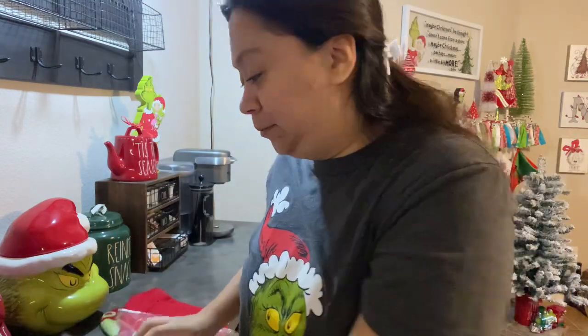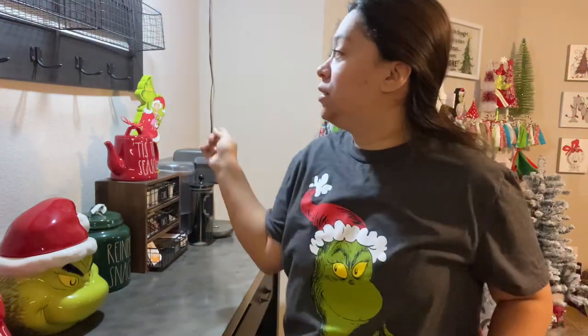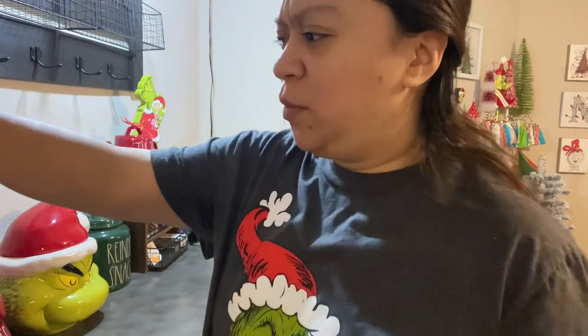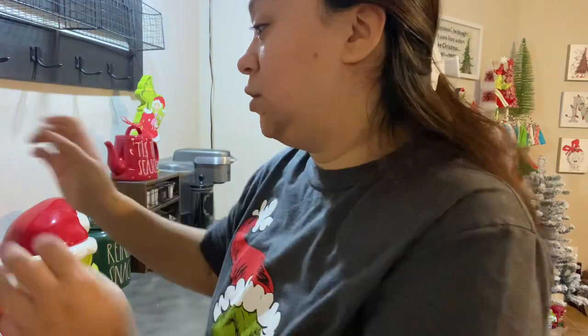Hey guys, happy Vlogmas Day 2! I gotta finish this coffee. I need to hang some links and that's pretty much it. I'm trying to remember what I have here - I'm keeping it pretty much the same as last year. I think the sugar goes on this shelf.